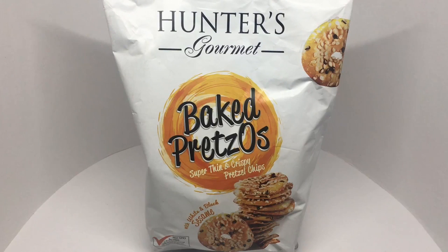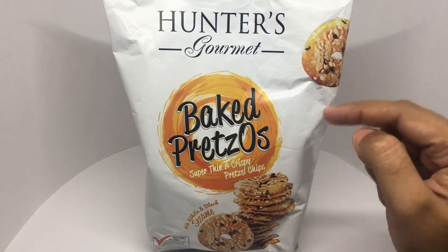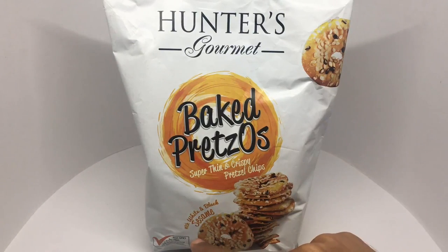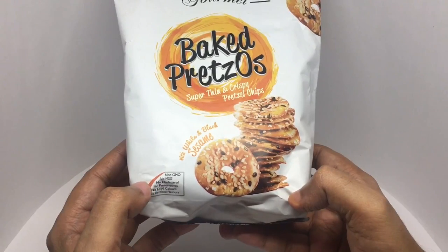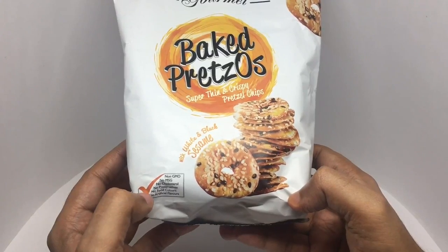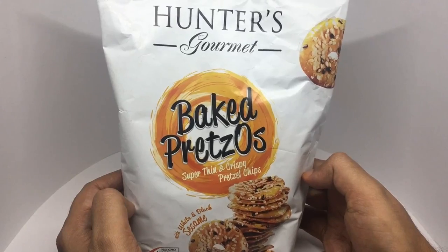Let's take a look at these — baked pretzels by Hunter's Gourmet, super thin crispy pretzel chips with white and black sesame. It's non-GMO, no MSG, no cholesterol, no preservatives, no food colors, no artificial flavors. Very interesting looking packaging.